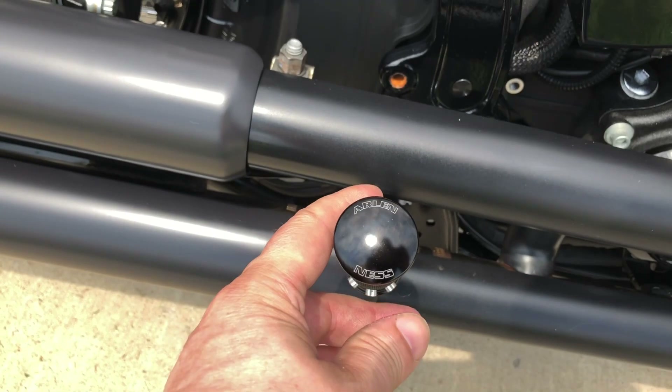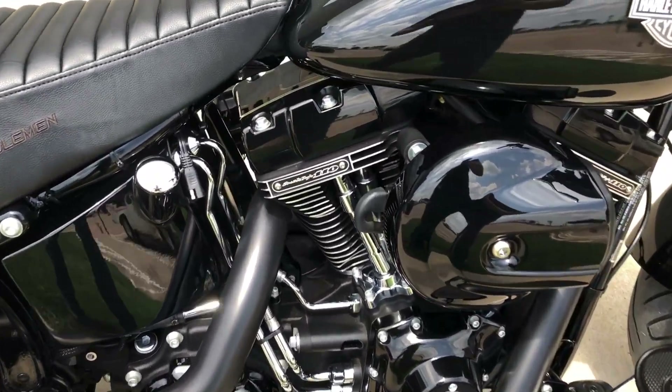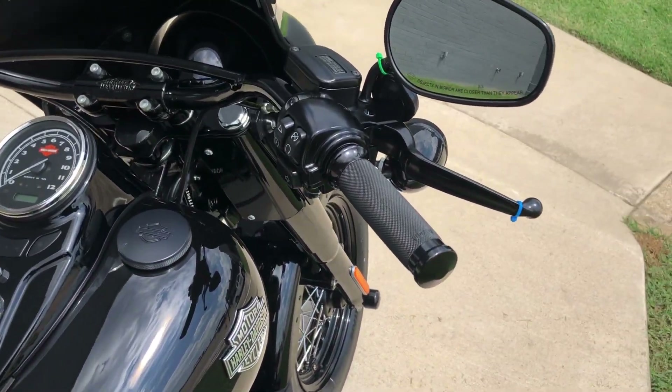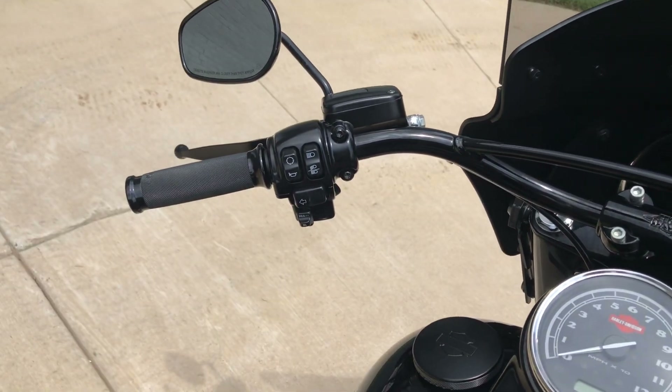Looks like you get some Arlen-Ness passenger pegs. Factory security, electronic cruise control, ABS brakes. Got some Avon grips on it.